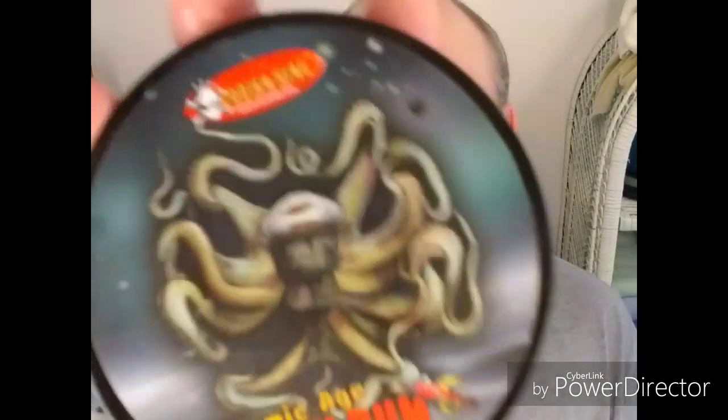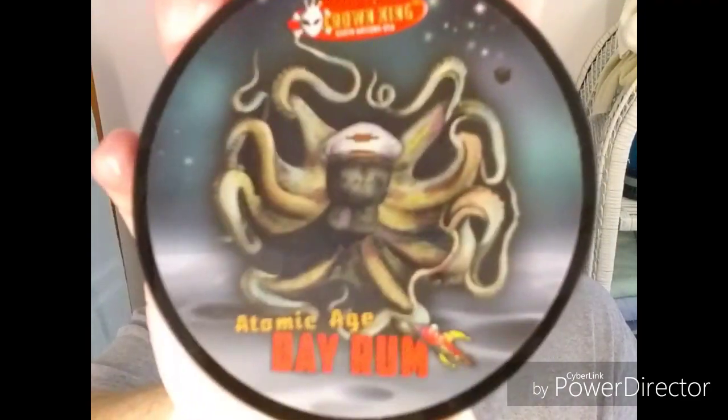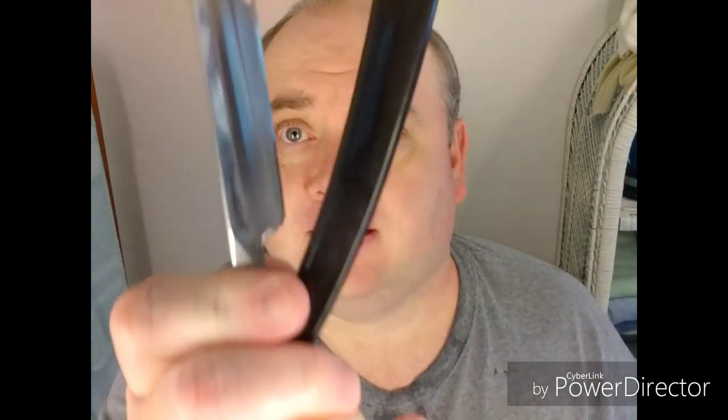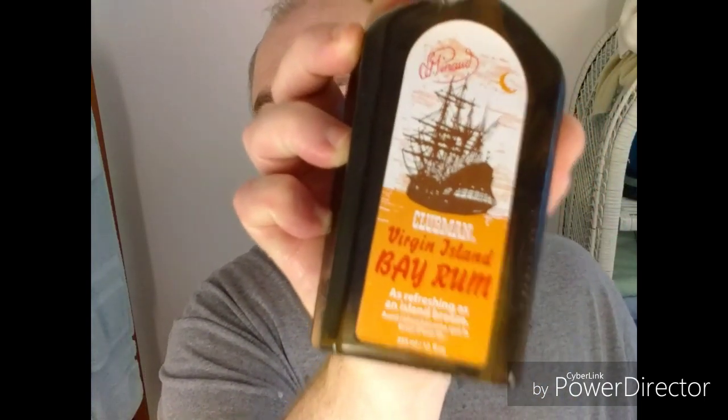I'm squeaky clean. I'm irritation free. I've even done more than three passes — that's off the straight razors, baby. We went with Crown King Atomic Bay Rum by Phoenix Artisan Accoutrements. We went with RazoRock Plissoft 24mm knot. I went with the ZY-430, braced off the stones, followed up by a quick brief stropping on the fire hose strop. And I'm going to finish it off with Clubman Virgin Island Bay Rum.